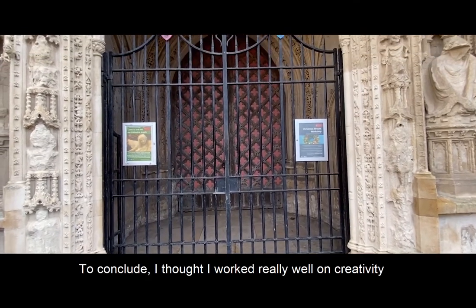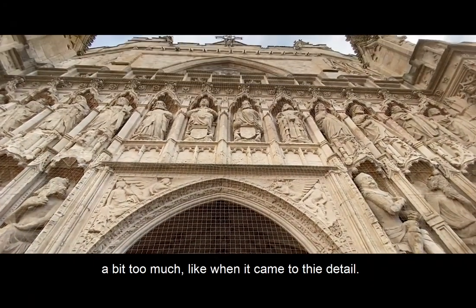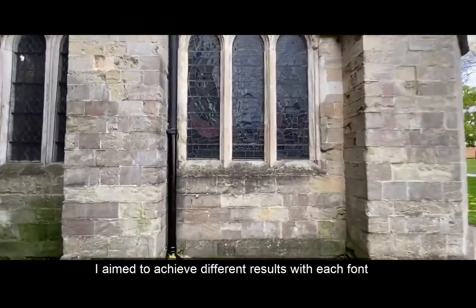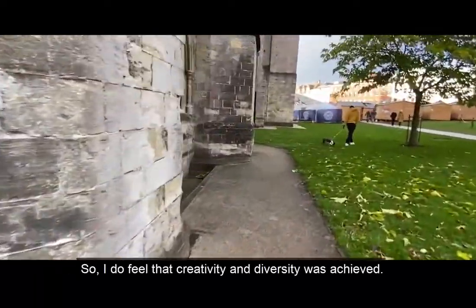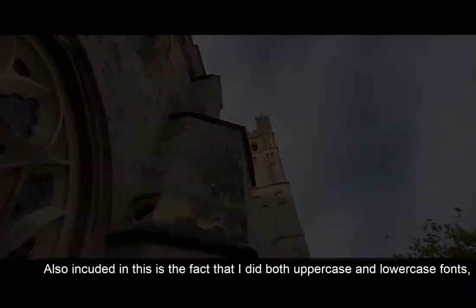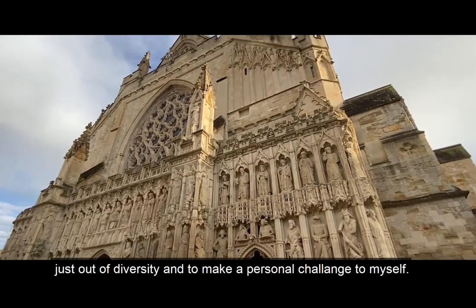To conclude, I thought I worked really well on creativity. I tried to always think outside of the box — sometimes perhaps a bit too much, like when it came to the detail — but I'm happy that I've learned this now. I aimed to achieve different results with each font; I didn't just want slight variations of each other, so I do feel that creativity and diversity was achieved. I also did both uppercase and lowercase fonts just to add to the diversity and to make a personal challenge to myself.